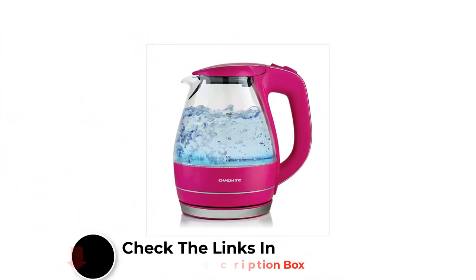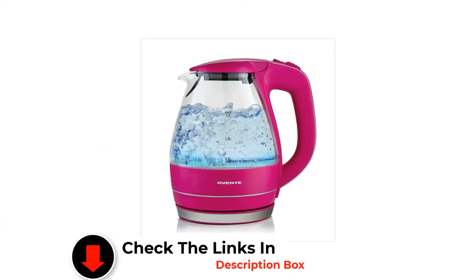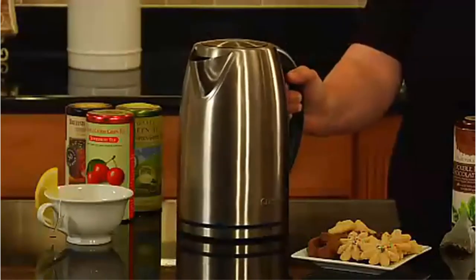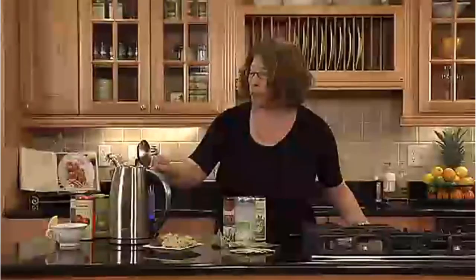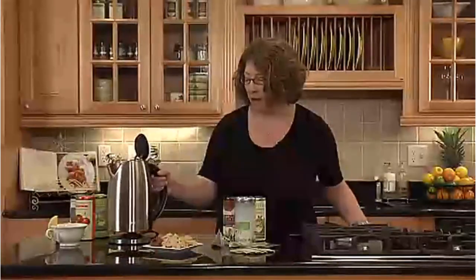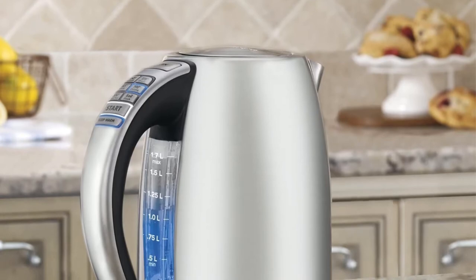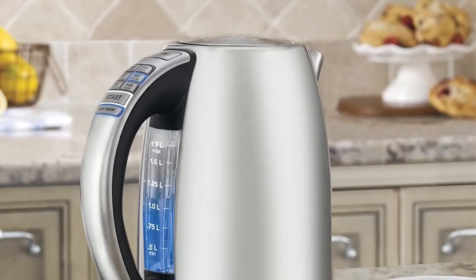Like all other variable temperature kettles tested, the Cuisinart wasn't perfect — its water temperatures were typically a couple of degrees off from the set temperature. But in multiple rounds of testing, they never strayed further than that, even with the kettle filled to its minimum level. That was better than some other models which tended to overheat smaller amounts of water.